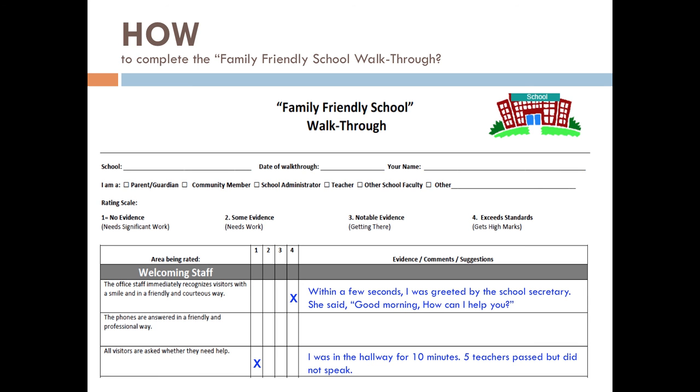When you were in the hallway for 10 minutes, five teachers passed but didn't speak. When you're completing the walkthrough form, you can also make suggestions. For example, if you were observing whether the phones were answered in a friendly and professional way, maybe you gave this area a two because there was some evidence but it needs work. Your suggestion might be that the school can have a standard greeting to use when answering the phone. This is how you would complete the walkthrough tool.